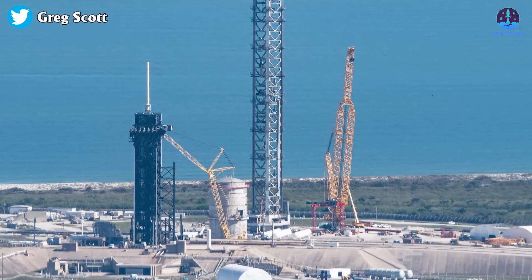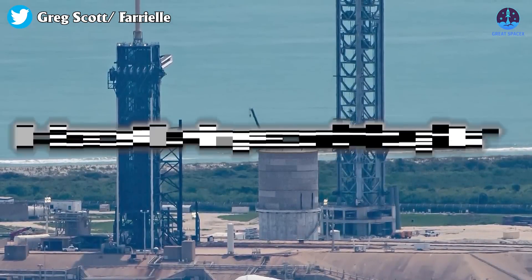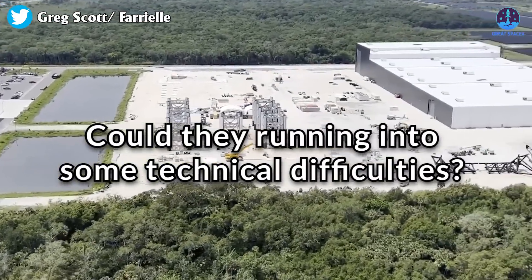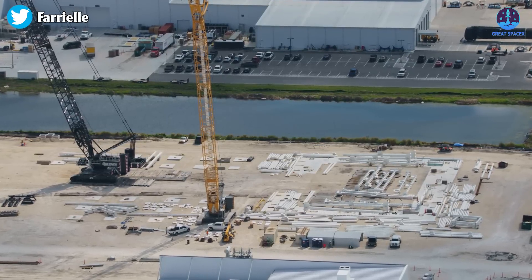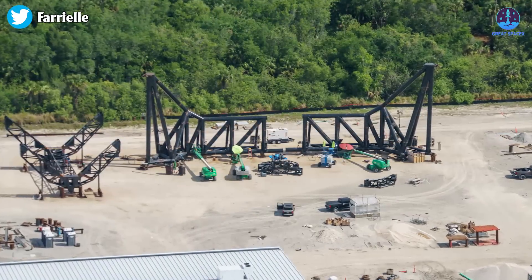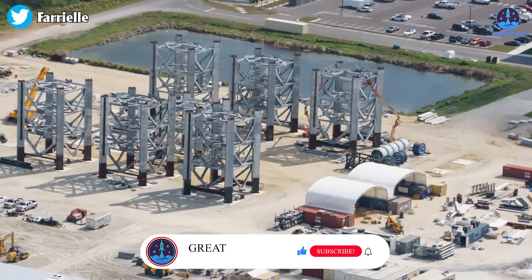But they seem to be slowing down. What's going on with the pad in Florida? Is SpaceX having second thoughts? Could they be running into some technical difficulties, or are they just taking a break? We don't know for sure, but in today's episode of Great SpaceX, we're going to take a deep dive into the SpaceX launch pad in Florida and see what's really going on.